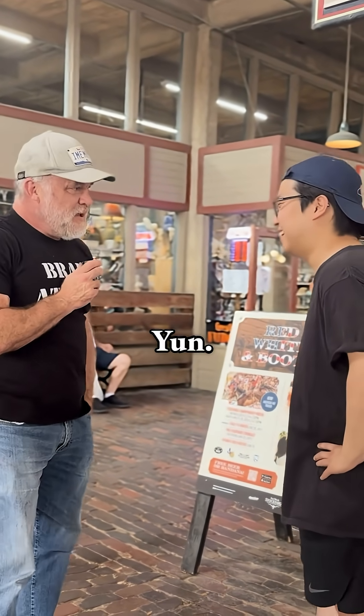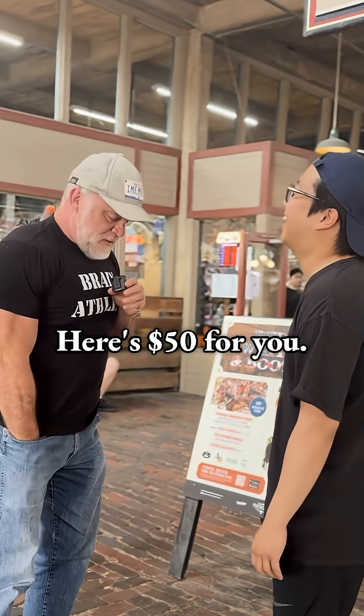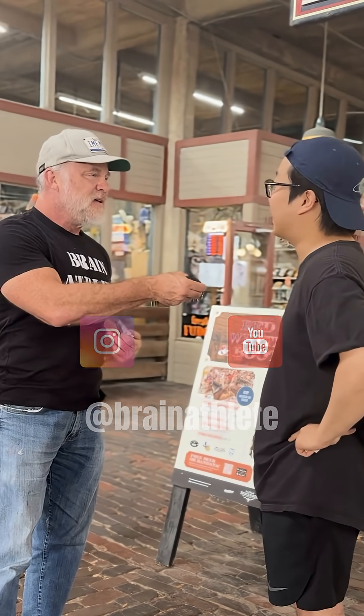What's your name? June. Very good to meet you, June. Here's $50 for you. Oh my. Congratulations. Brain Athlete on Instagram and YouTube. I got to look it up.